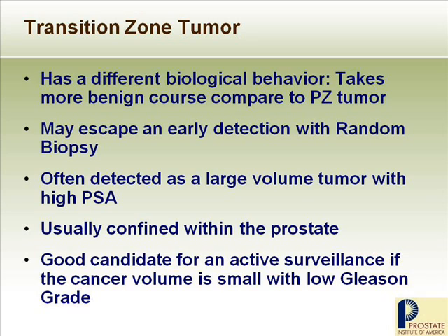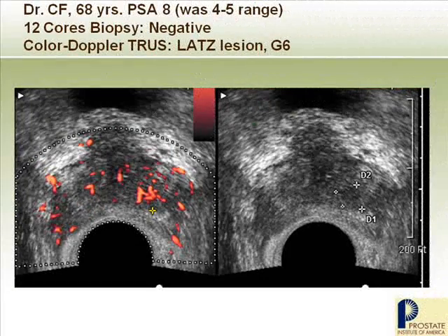This is a good example: a 68-year-old man whose PSA rose to 8 after being in the 4-to-5 range for a long time. Because of this, he had a 12-core random biopsy, which was all negative. Not comfortable with this result, he came to me. We performed color Doppler ultrasound. The black-and-white image did not detect any abnormality right away, but on the color Doppler, there was a small area of definitely increased blood flow within the transition zone, with a clear border dividing the peripheral zone and transition zone. Small-volume, Gleason 6 cancer in a 68-year-old man — he has been on active surveillance since then and doing fine.